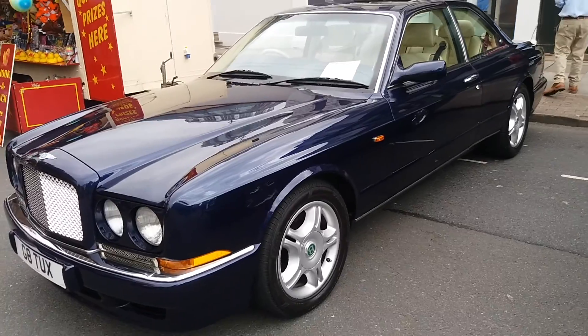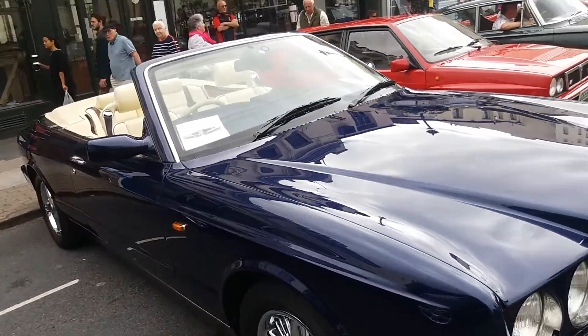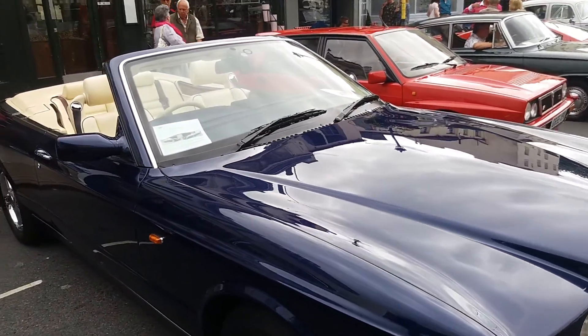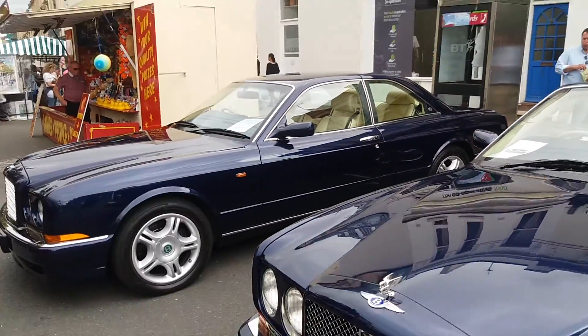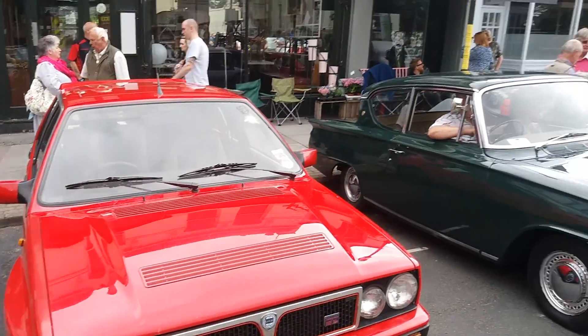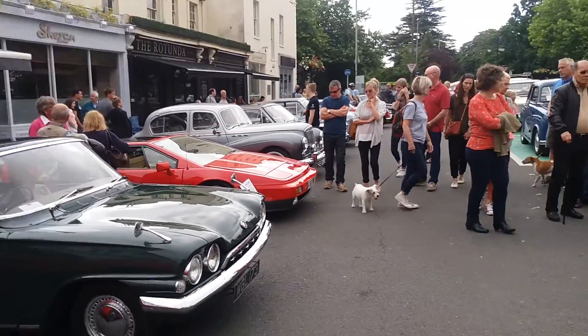Bentley Continental R here — a lovely luxury coupe. We've got the Bentley Azure here next door. And these are both certainly getting on a bit — that's the 2000 model, this is 1996. The Lancia there — I don't think they're still making cars.